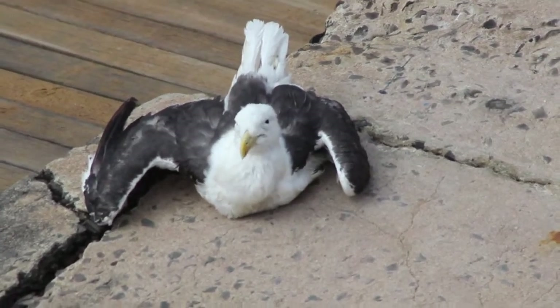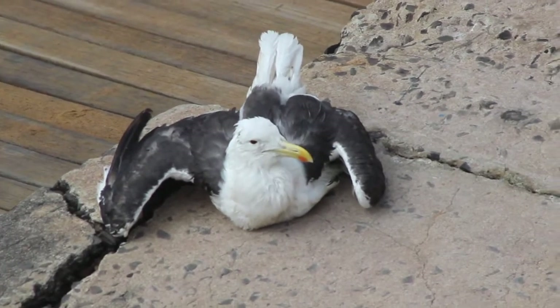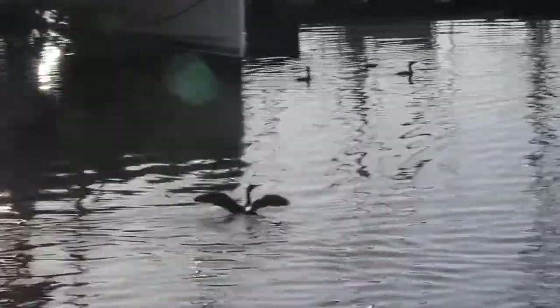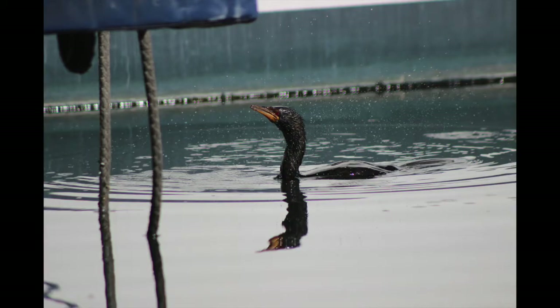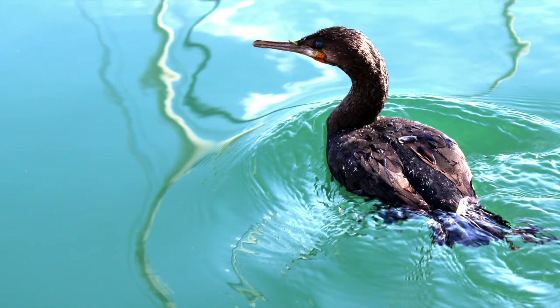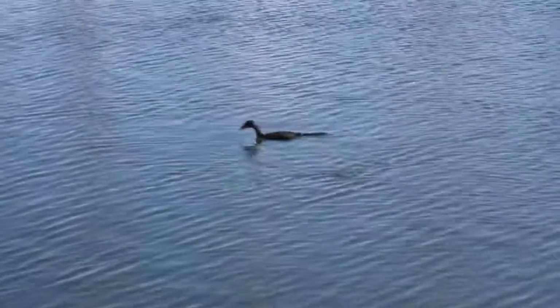Last, we have the cormorants, which are my favorite. There are five different species here in South Africa, of which I have seen four but photographed three: the crowned cormorant with sleek black plumage and red eyes; the cape cormorant which has gorgeous teal eyes, a deep yellow beak, and black feathers; and then the white-breasted cormorant, which is the biggest — also known as the great cormorant in the northern hemisphere.